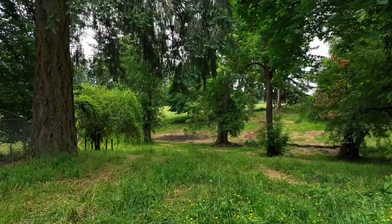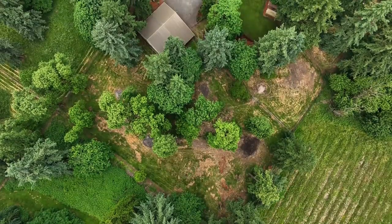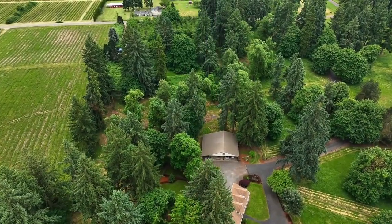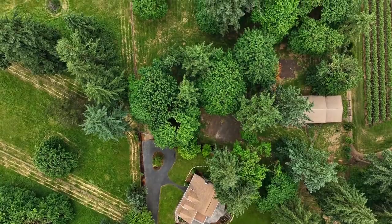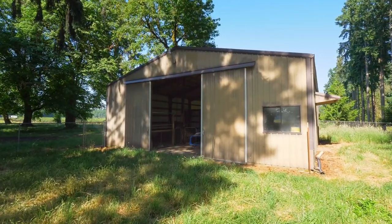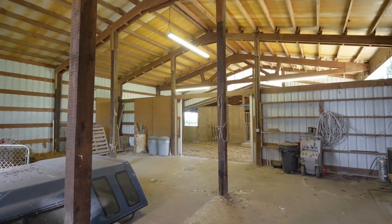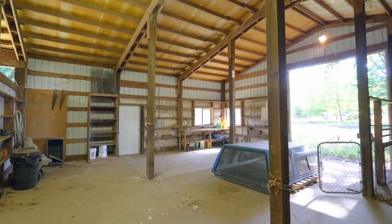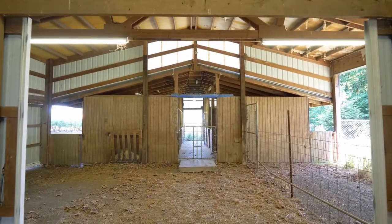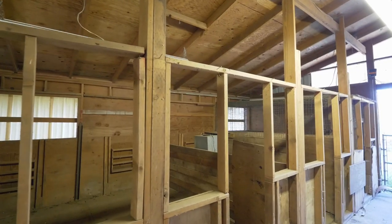Your animals will love the fenced and cross-fenced property with six separate fenced areas. The metal barn of more than 2,200 square feet has room for all of your toys and includes water and power, plus six miniature horse stalls and multiple turnouts.